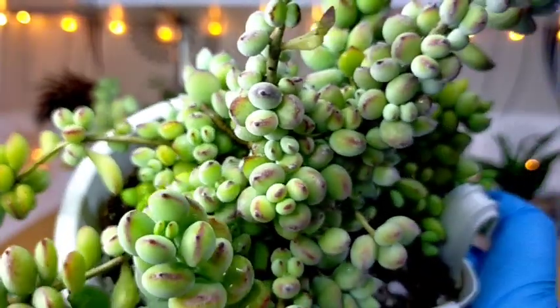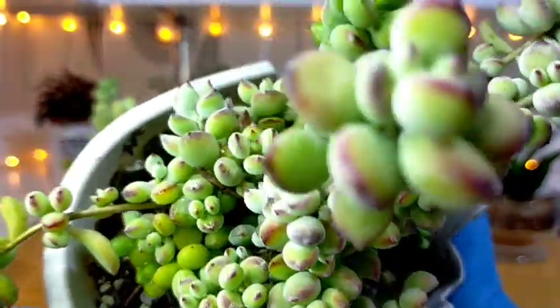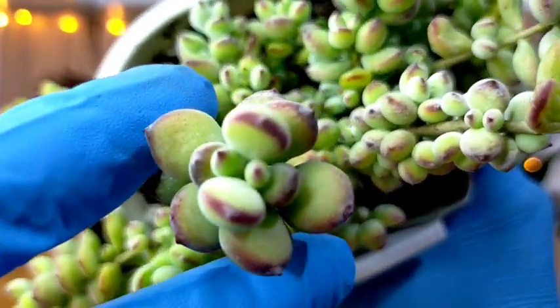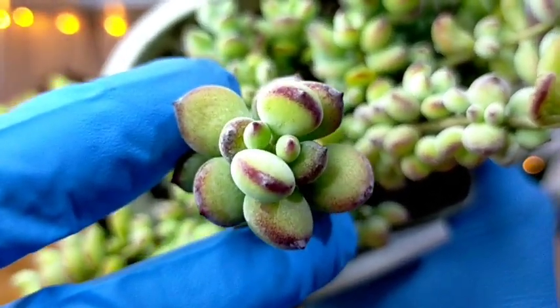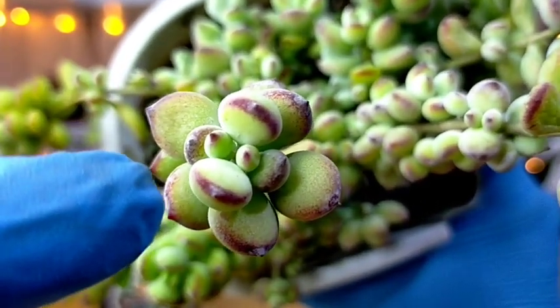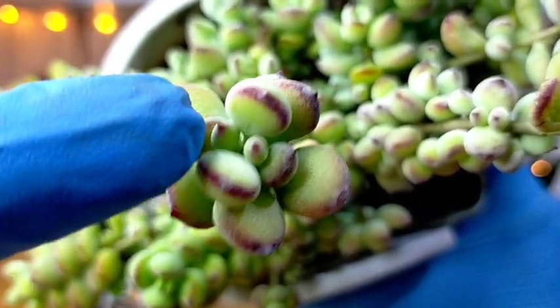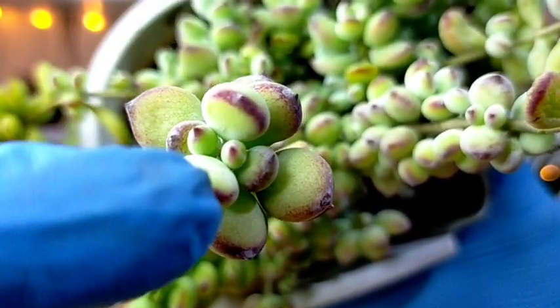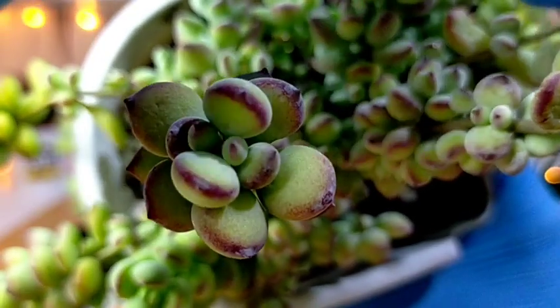Even here sa pinaka-taas, I wanted to show you. Parang-parang lang naman yung itsura ng kanyang leaves, pero the way they are arranged seems to be different. So here again, we can imagine another figure — yung eyes niyang dalawa dyan, the mouth, the head, and the ears sa gilid.